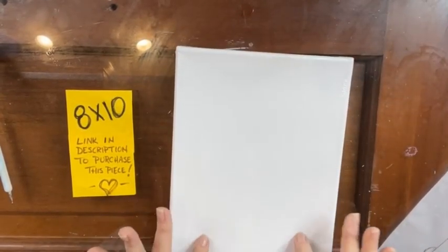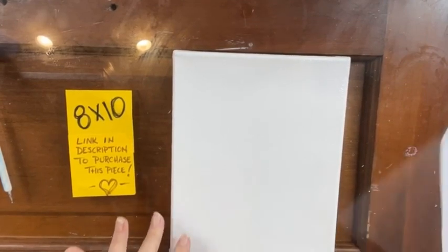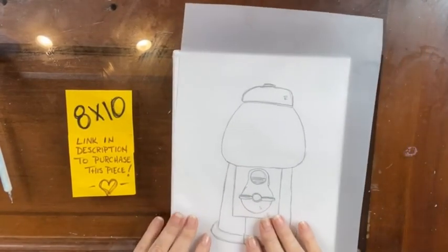So eight by ten is our canvas size and we are going to do our background first.